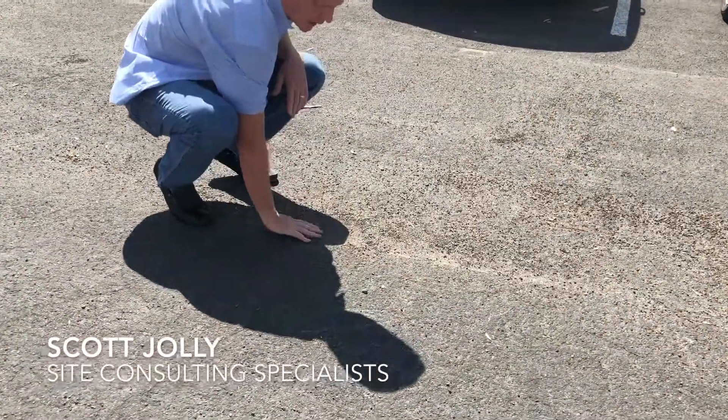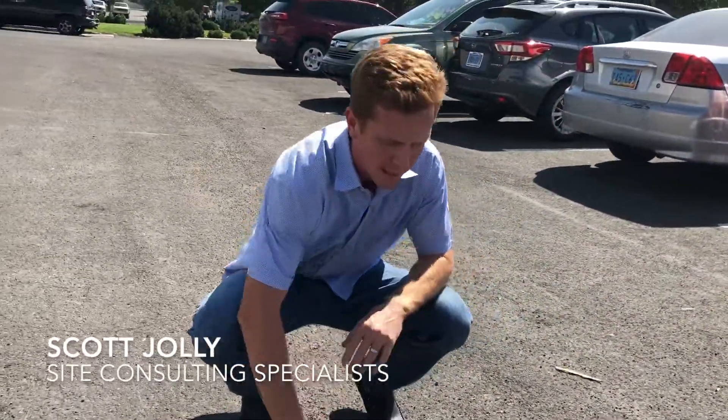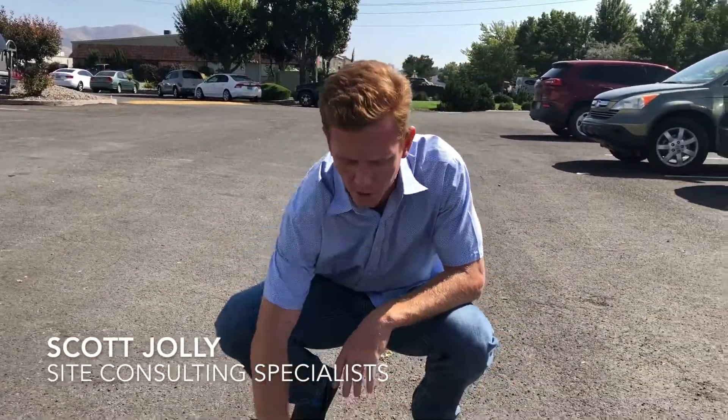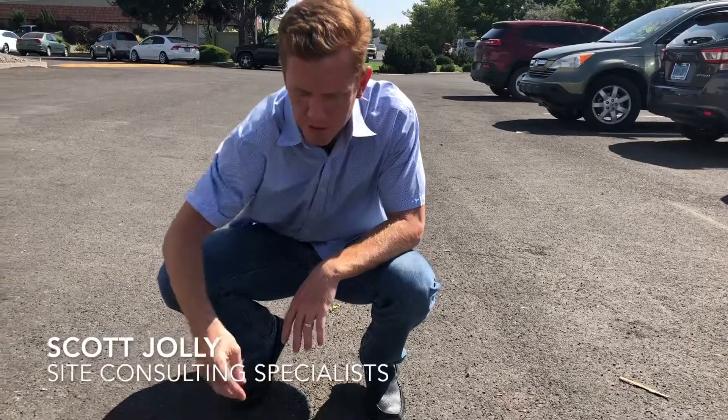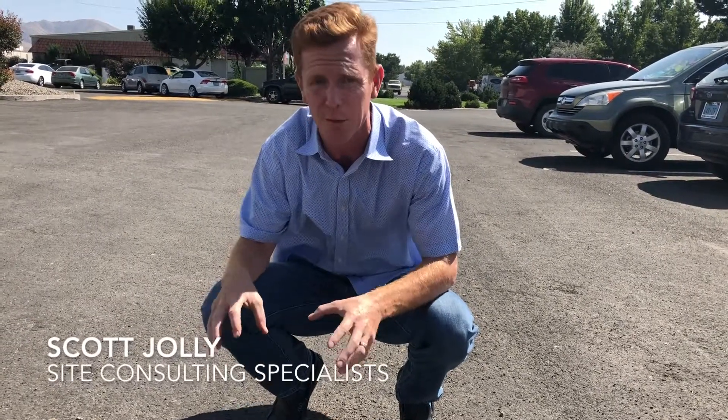And then lastly, the aesthetic appearance — it's really rocky. Unless you clean it, have a sweeper come by, which they're supposed to do, this will be rocky for the life of the product. It's just going to continue to come out, continue to make a mess. It makes your property look terrible. If you notice too, it's also really gray.